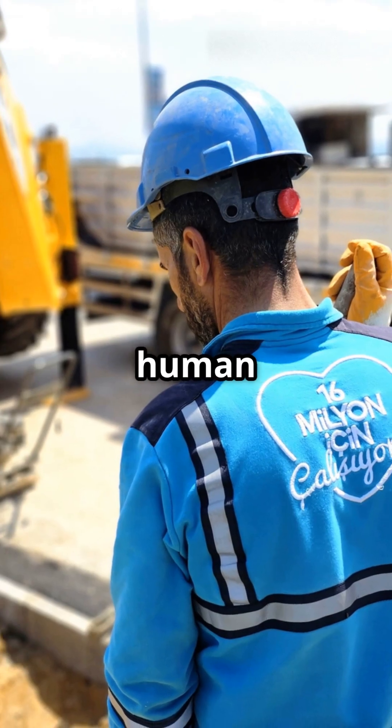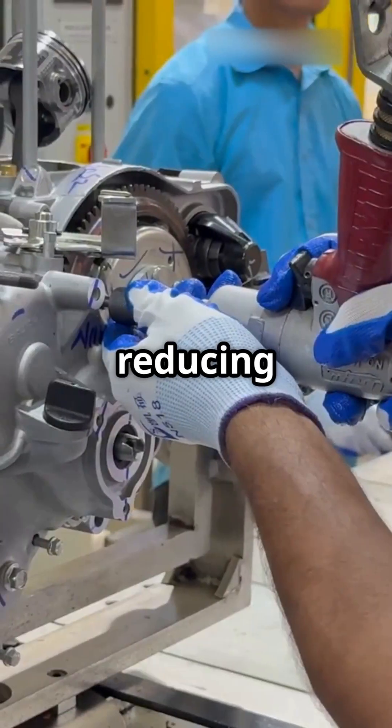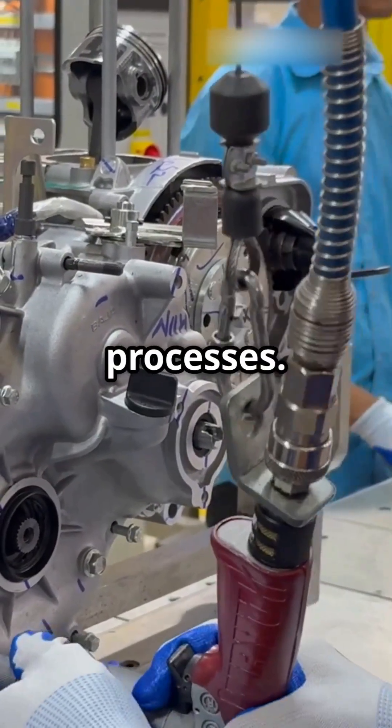Second, it aims to minimize human exposure to hazards, including reducing the toxicity of materials and processes.